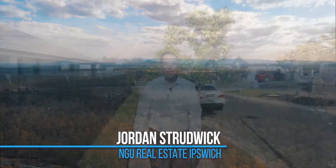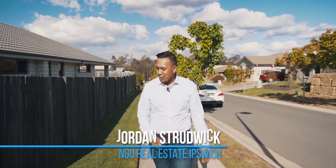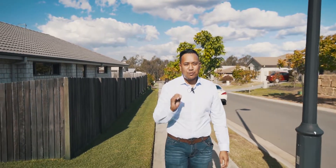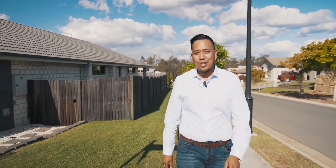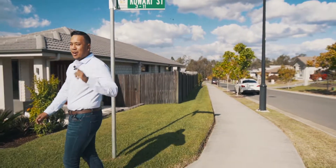Hey everyone, Jordan Strudwick from NGU Real Estate. I've got some of the most beautiful green grass on all the listing, and I've got a beautiful house — number 8 Kawari Street at Deving Heights. Over 220 square meters of luxury living on a 480 square meter block with the yard.